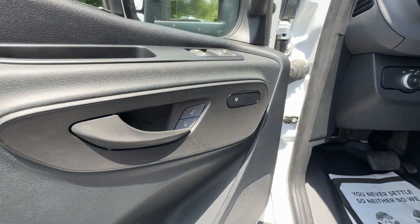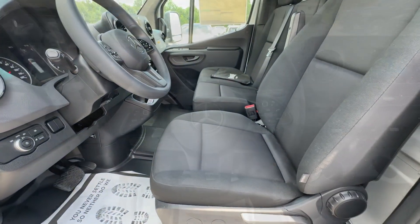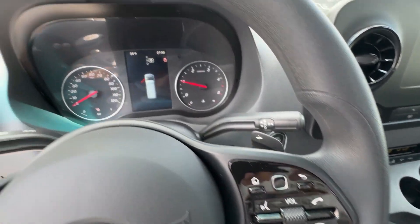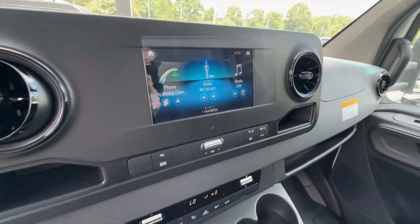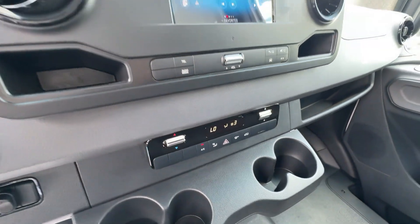Feel confident and secure in this capable, well-engineered Sprinter. Treat yourself to a road test today. Our staff will give you an outstanding customer experience. We'll see you next time.